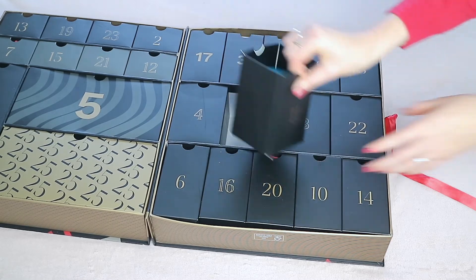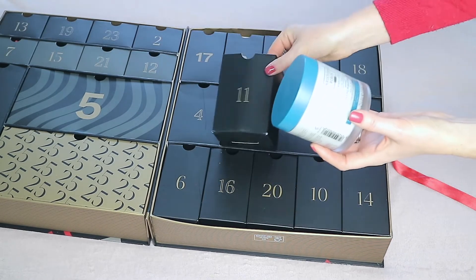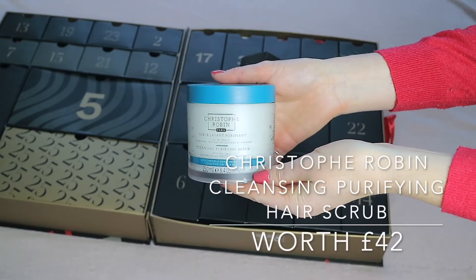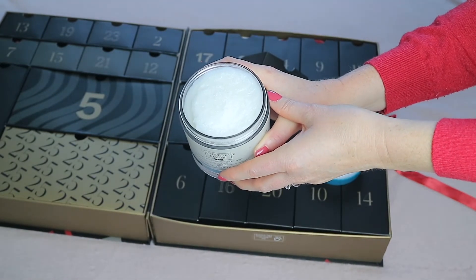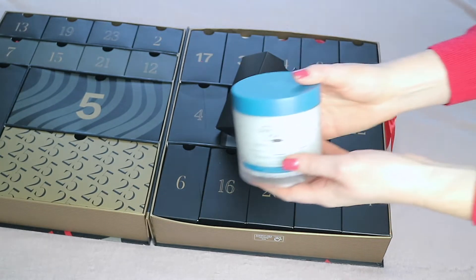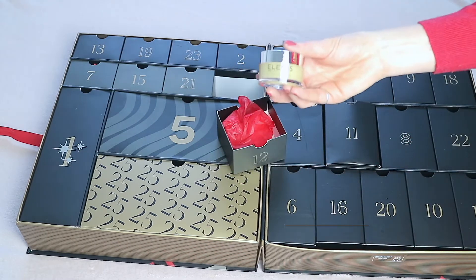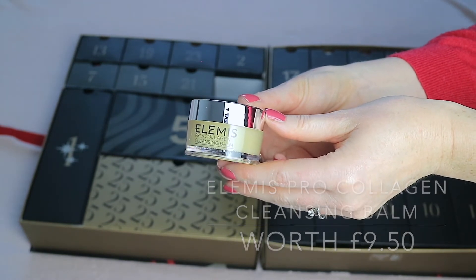Day eleven seems very bulky and heavy — it's actually a full-size product. It's the Christophe Robin Cleansing Purifying Scrub with Sea Salt, a soothing detox treatment shampoo worth 42 pounds.